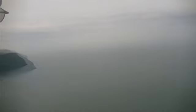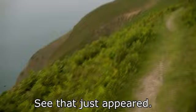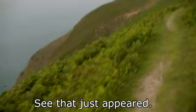According to my GPS I'm around 880 feet above sea level and that's the drop. I really don't want to go over the edge here — it's nearly 900 feet before you get to the sea. The great thing about walking along this stretch of the coast is just how quickly the views change. See, that just appeared and then there's some sharp pointy rocks down there. You see, it is dangerous.